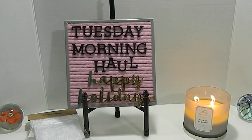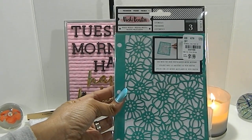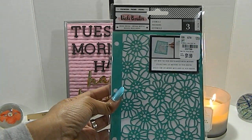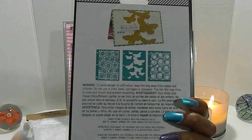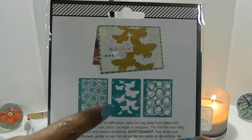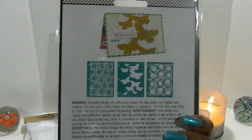I also found this Vicky Boutin Stencil. This stencil set comes with three pieces, number 203-7086, and it was a great price. It's great for mixed media. The three stencils include a beautiful flower print, a stencil with different butterflies, and a circle stencil, which is really, really neat.